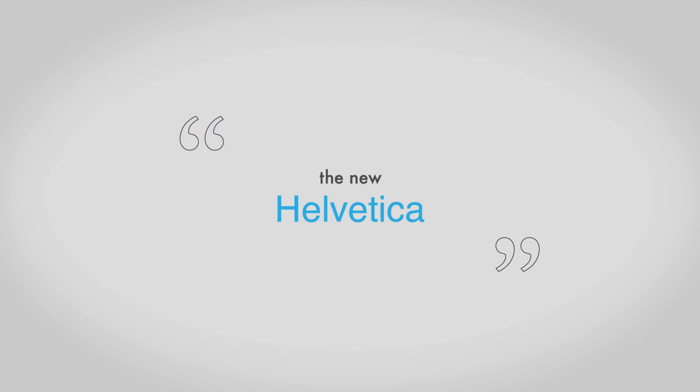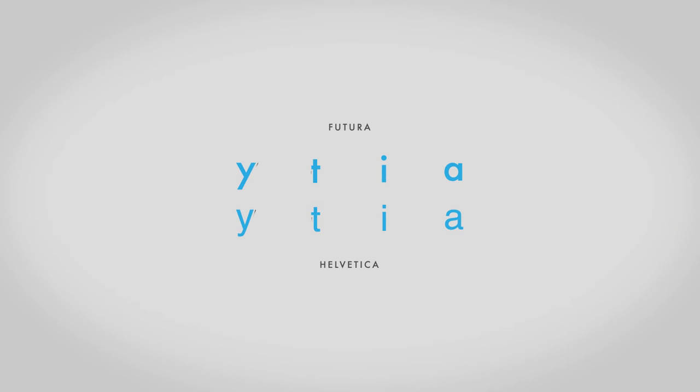These defining features allowed Futura to become the new Helvetica, however differing with its straight tails, circular glyphs, and in the shape of the lowercase A.